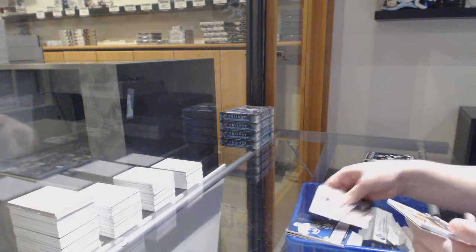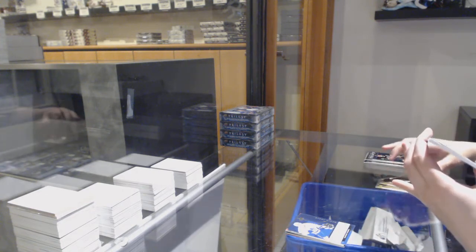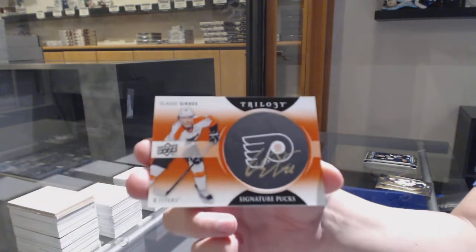Renditions of Rasmus Sandin for the Toronto Maple Leafs. And we've got a signature puck for the Philadelphia Flyers, Claude Giroux.